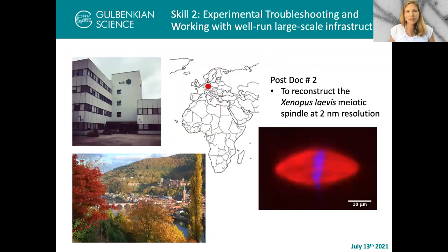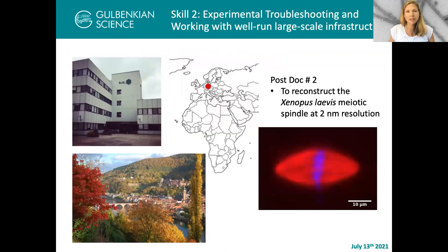I left NASA and went to the European Molecular Biology Laboratory in Heidelberg. My second postdoc was focused on how to reconstruct the Xenopus laevis meiotic spindle at two nanometer resolution. Now scientifically, this wasn't the most successful project, but in terms of learning how to design methodology and do experimental troubleshooting, it was absolutely perfect. It became a very strong foundation for how to MacGyver, bringing different tools together into a workflow that will work and solve problems with what you had. It also gave me a great opportunity to see a very well-run, very large-scale facility.